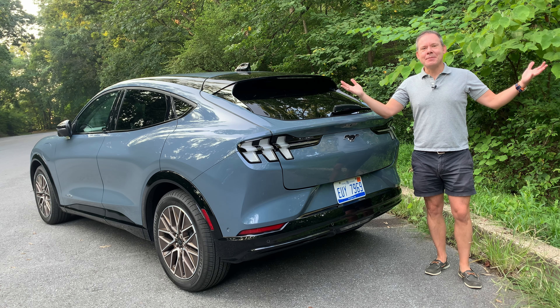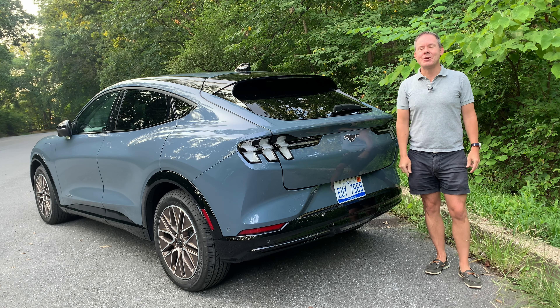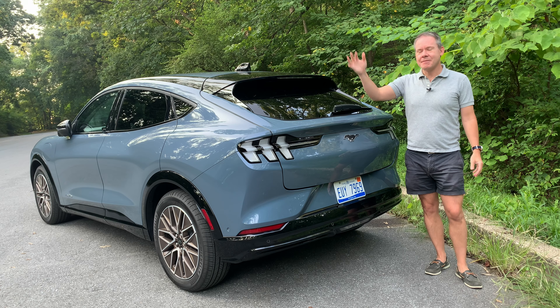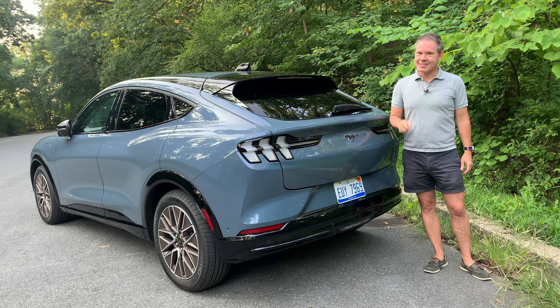That brings me to the end of this review for the Mustang Mach-E Premium E-All-Wheel Drive. Thank you for coming along for the ride. If you liked this video, hit that like button before you go, and if you'd like to see more reviews of electric and plug-in hybrid vehicles, please subscribe to this channel. Thank you, and have a wonderful day — I'll see you next time.